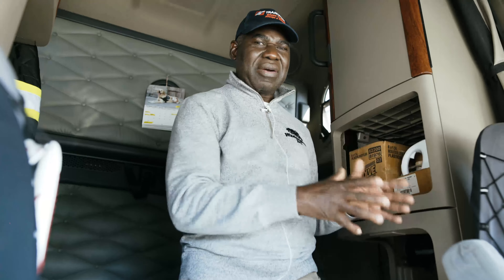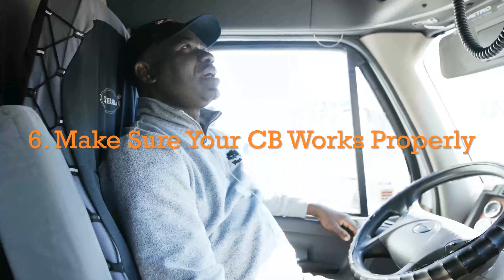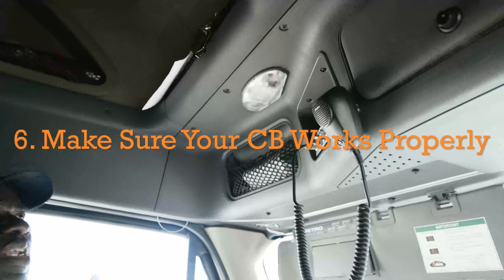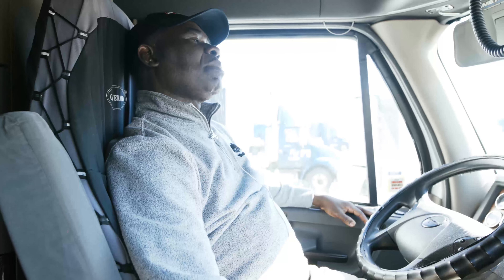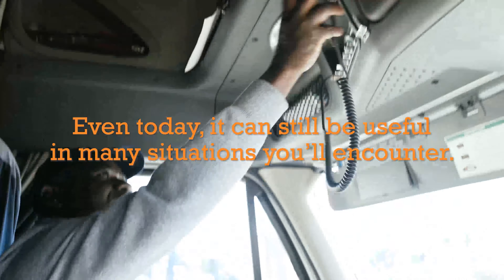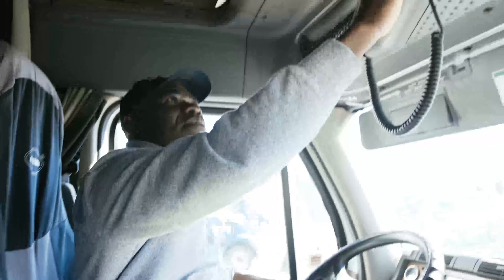A truck driver should ensure that their CB radio works. At times you need help from other drivers — you switch it on, talk to them, and help comes.